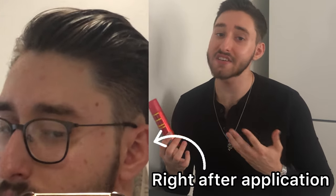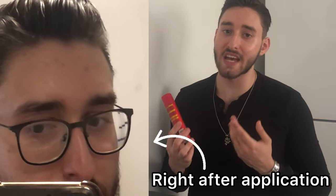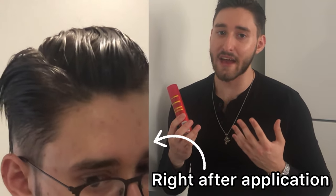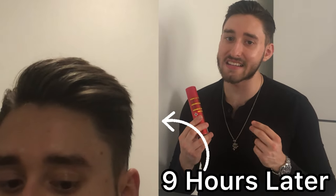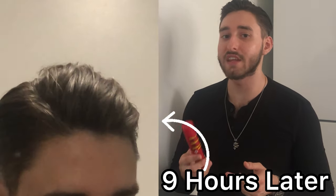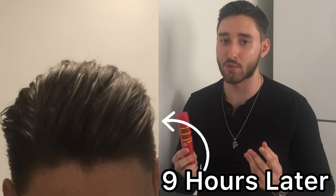It kept my hair in shape as it should, and its performance was actually very decent after nine hours of being in my hair. The result after nine hours was actually very surprising because it still kind of looked in shape. It felt a little sticky and a tad bit dry, but definitely not as much as I thought it would because of the price point.